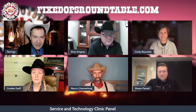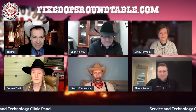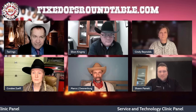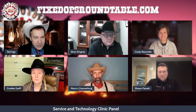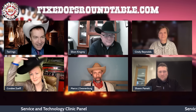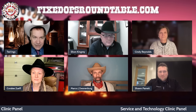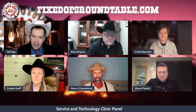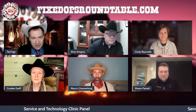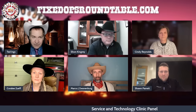I'll quickly introduce the panel. Everyone will know Sean Kingrey — Sean, thank you for being with us today. Cindy Reynolds, great friend of the Fixed Ops Roundtable community. Coralie Zouf is here with us today, and welcome. And of course Sean Parrott from Mercedes-Benz of Farmington, part of the Shamp Automotive Group. Marco, give us a little bit of the color, some of the backstory on service and technology clinics, because you and I have talked about this for quite a while.